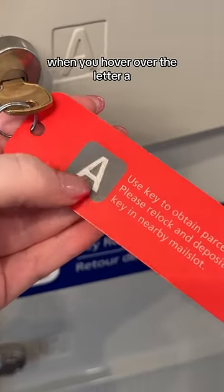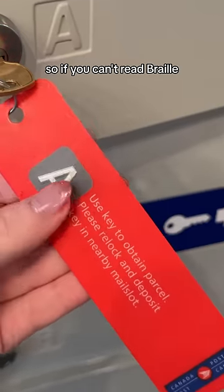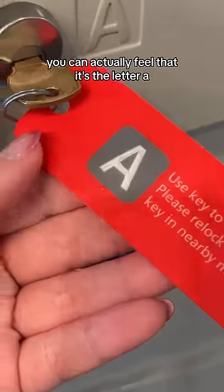And unlike the other key, when you hover over the letter A it's tactile. It has raised edges, so if you can't read braille you can actually feel that it's the letter A.